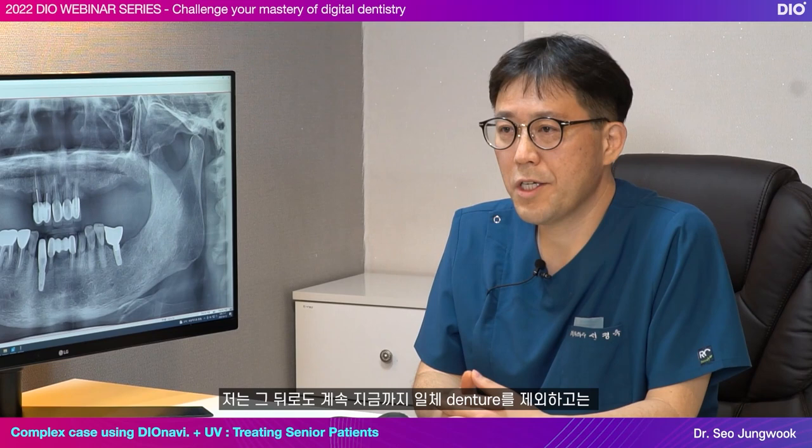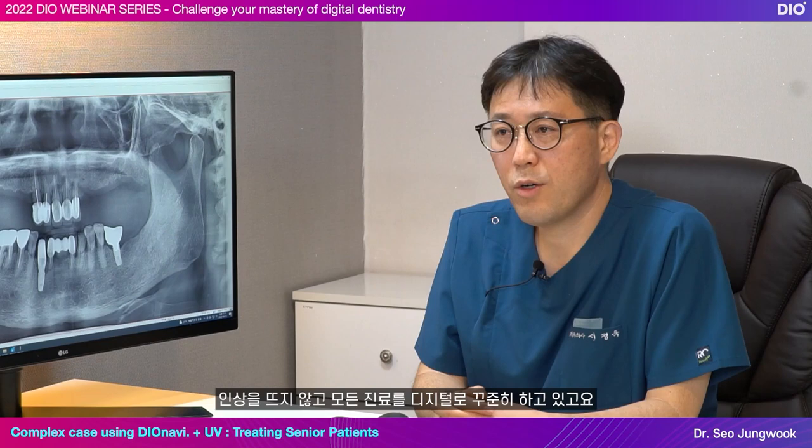Since then, I have been doing all my treatments digitally without taking any analog impressions, except for making dentures.